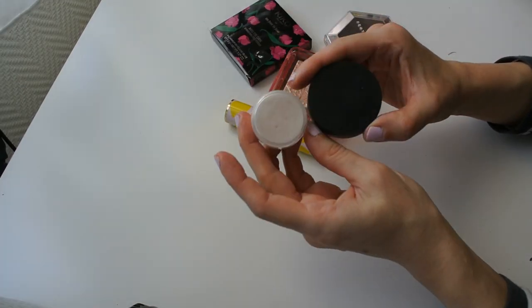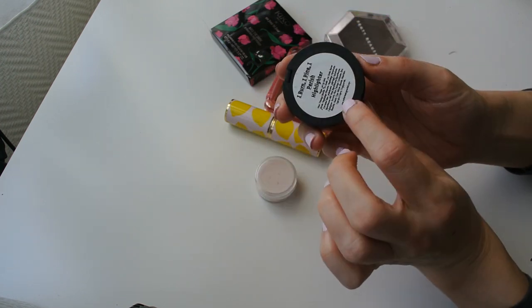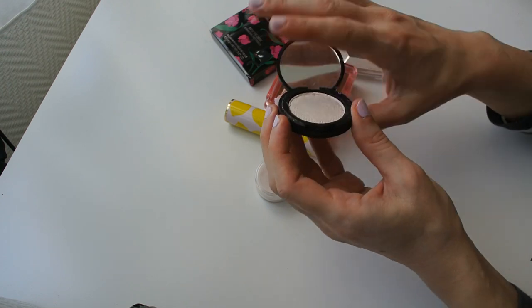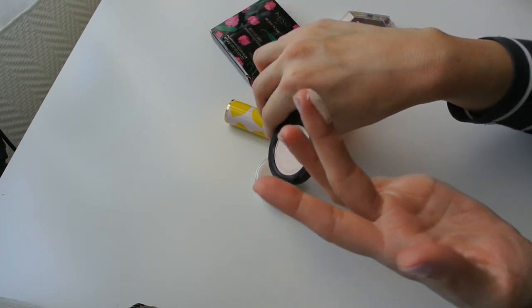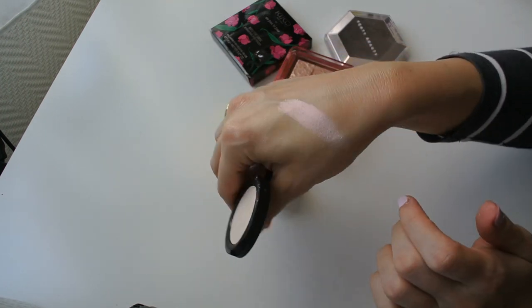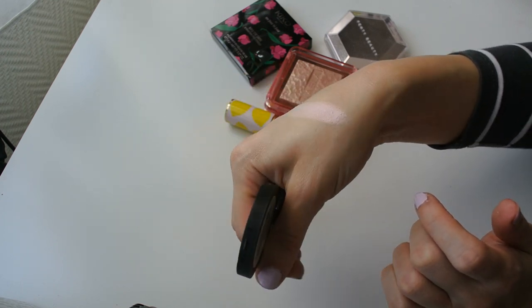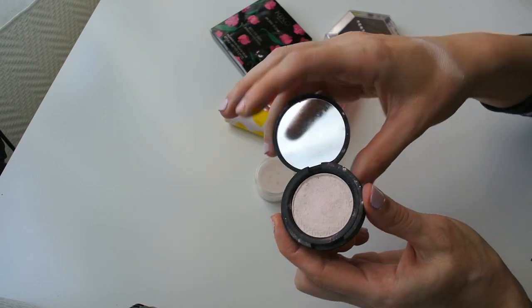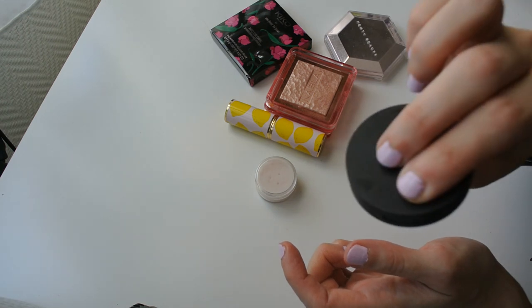Let's look at my two remaining Notoriously Morbid highlighters. This is the shade I Burn, I Pine, I Perish — and if you got that reference, points to you. It's gorgeous. I love the formula and the shift on it: a duochrome with a beautiful beige gold undertone and a very strong pink shift. I absolutely love it and it's not going anywhere. It's in pressed form too, which is a huge bonus.